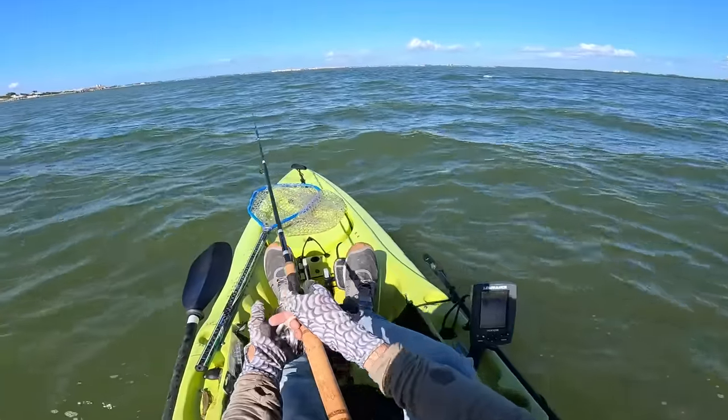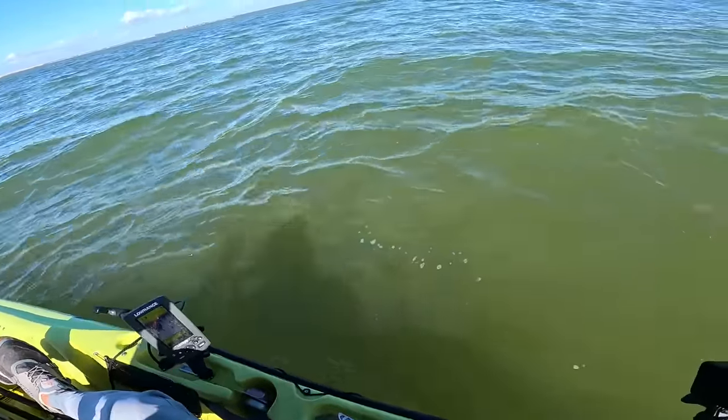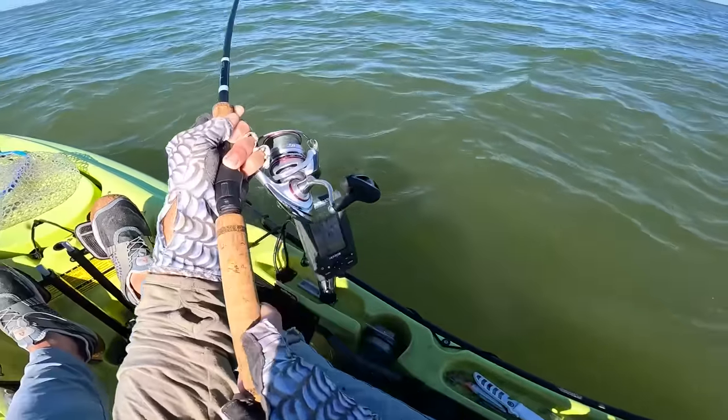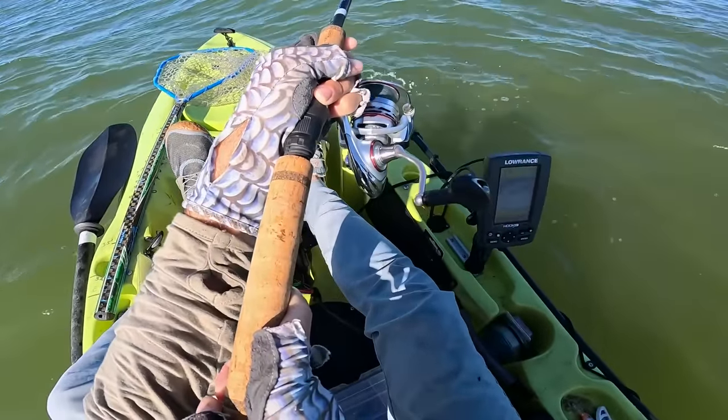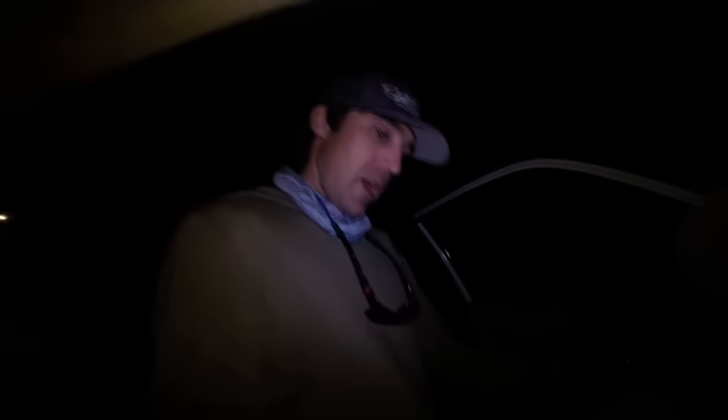Welcome back to another episode. The kayak is loaded up on the 4Runner and it's just starting to get light — a little after 5:30. The primary goal is to try and get some pompano, and I'm heading out to fish with my buddy Rafael. We're both going out in the kayaks to see if we can find a bite. We'll also probably have a shot at some snook or jack crevalle.